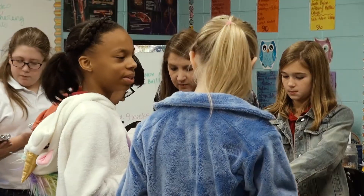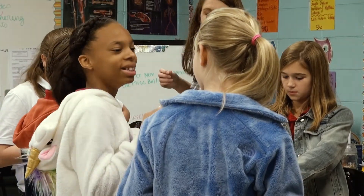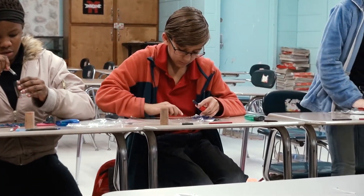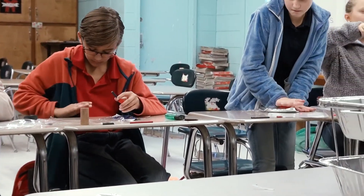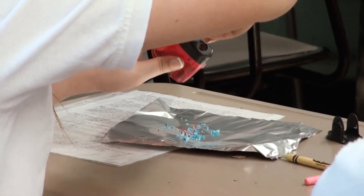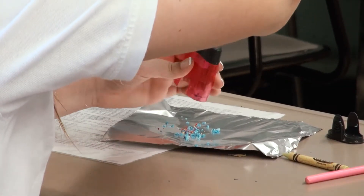Our sixth grade students will have the opportunity to be in the Gateway Project Lead the Way Science of Technology class. This class explores things like cleaning up an oil spill, making ice cream, or doing some experiments with nanotechnology. In the applied physics component, they design roller coasters and have to document it in an engineering notebook like engineers would use.